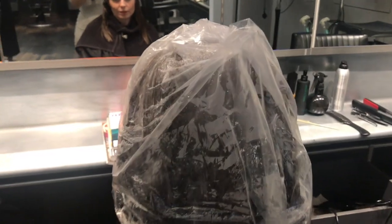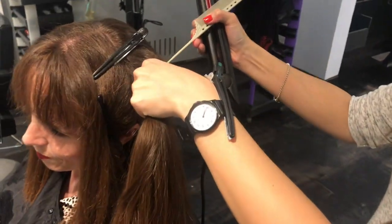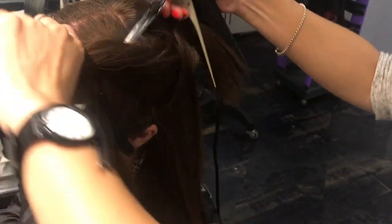The solution stays on for about 15 minutes and then it's rinsed off. The hair is fully dried and straightened, though my hair is really thick so it takes ages.